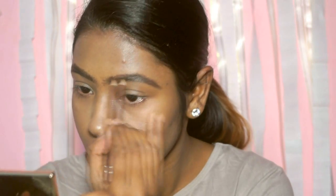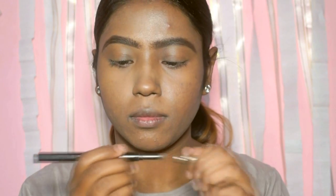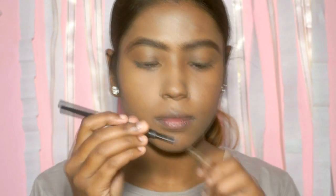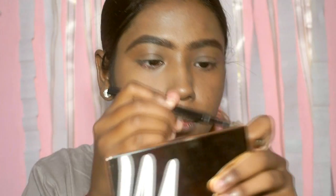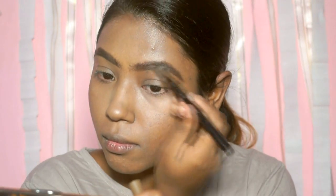Moving on to my eyebrows, I'm going to fill them really nicely — I like to go a little bit thicker. So I'm going to fill both eyebrows with an eyebrow pencil. Then using the Maybelline Fashion Brow Duo Shaper, I'm going to take the powder side to set my pencil with powder.